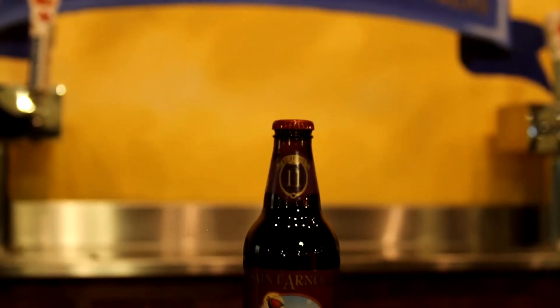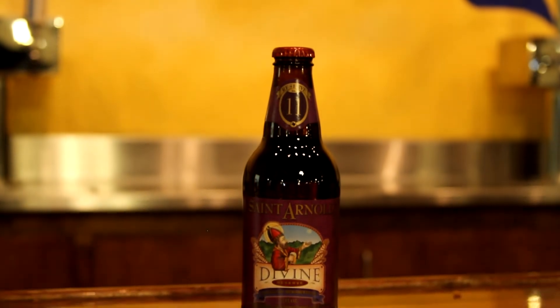The St. Arnold Divine Reserve series is a special limited edition series that we just put out whenever we happen to have a recipe ready. There is no constant factor in the series, except that they are usually pretty big beers, pretty bold beers, and recipes that our brewers can experiment with.